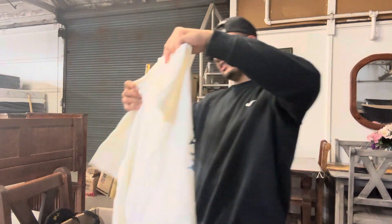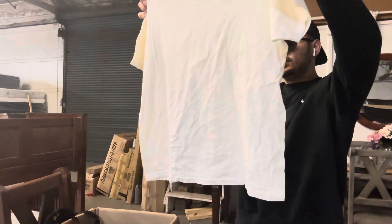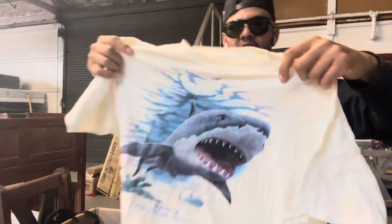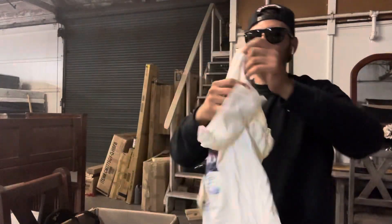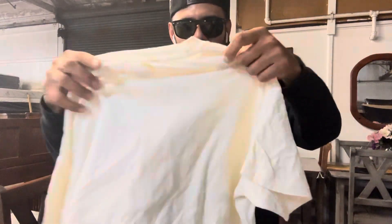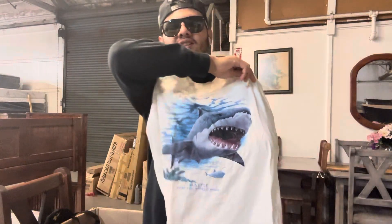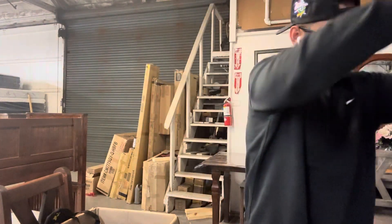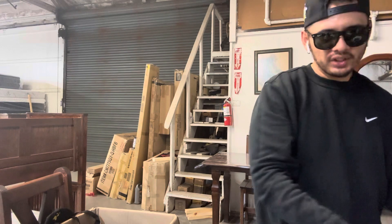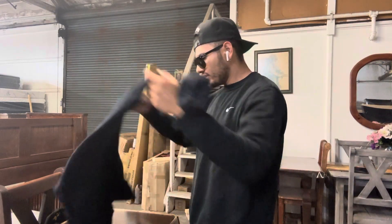Oh, this one's fire — can't believe people were passing this up. Look at this right here — Big Shark. I think people were passing it because it had stains, like yellowish stains. But what the hell — I think someone will be happy about this even if it's yellow. You're only missing like four or five bucks.